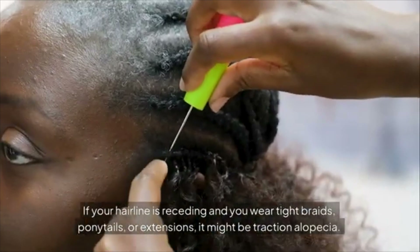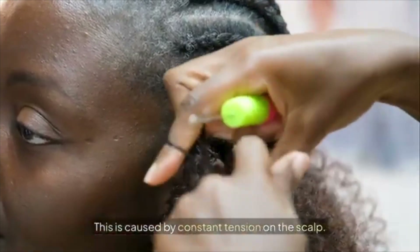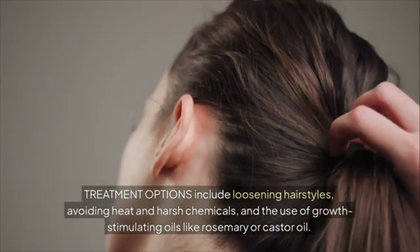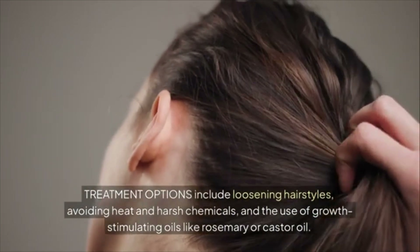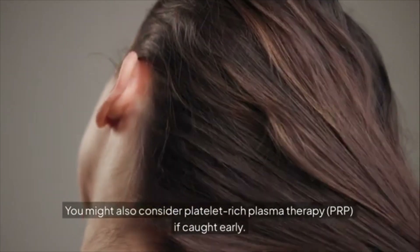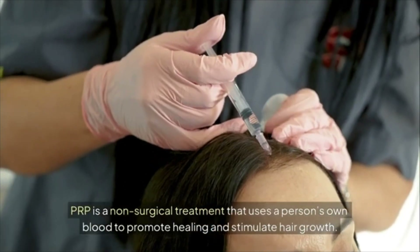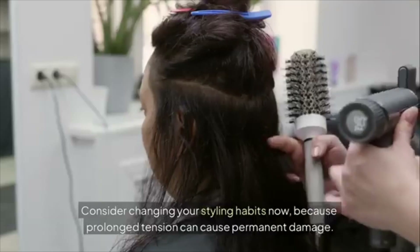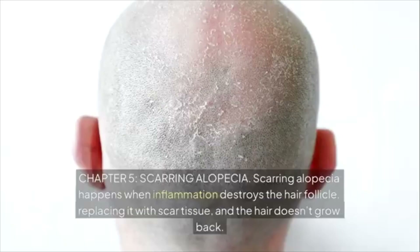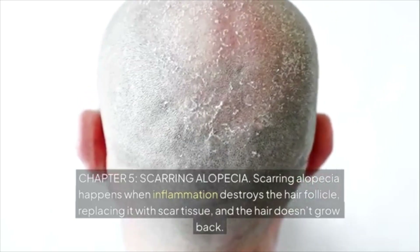Chapter 4: Traction Alopecia. If your hairline is receding and you wear tight braids, ponytails, or extensions, it might be traction alopecia — caused by constant tension on the scalp. Treatment options include loosening hairstyles, avoiding heat and harsh chemicals, and using growth-stimulating oils like rosemary or castor oil. You might also consider platelet-rich plasma (PRP) therapy — a non-surgical treatment using a person's own blood to stimulate hair growth. Consider changing your styling habits now, because prolonged tension can cause permanent damage.